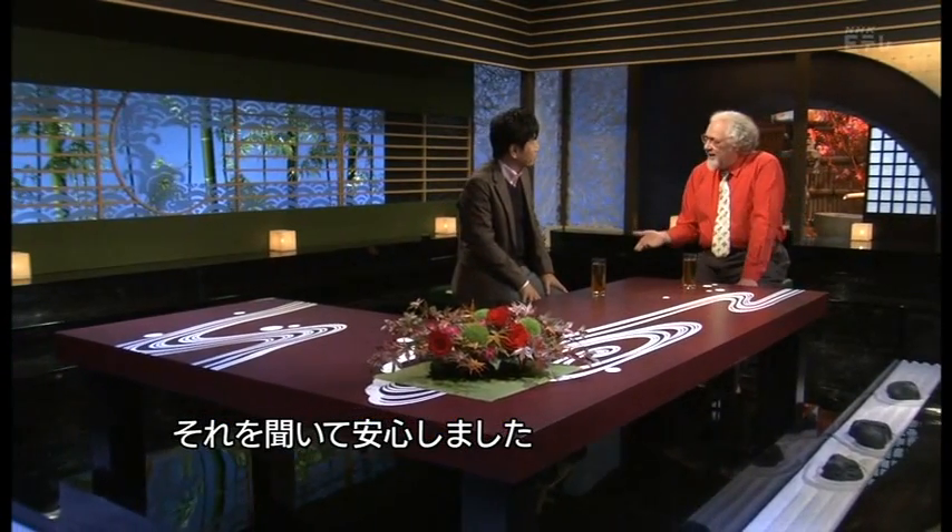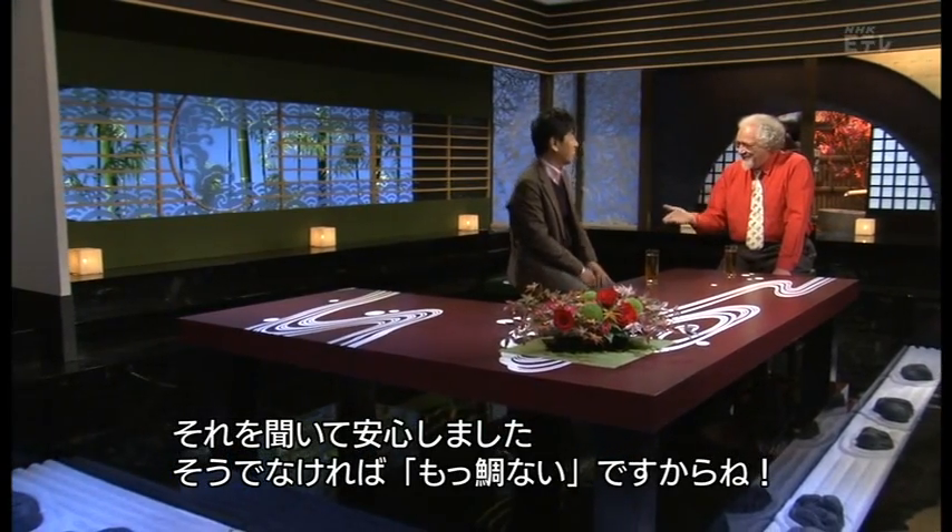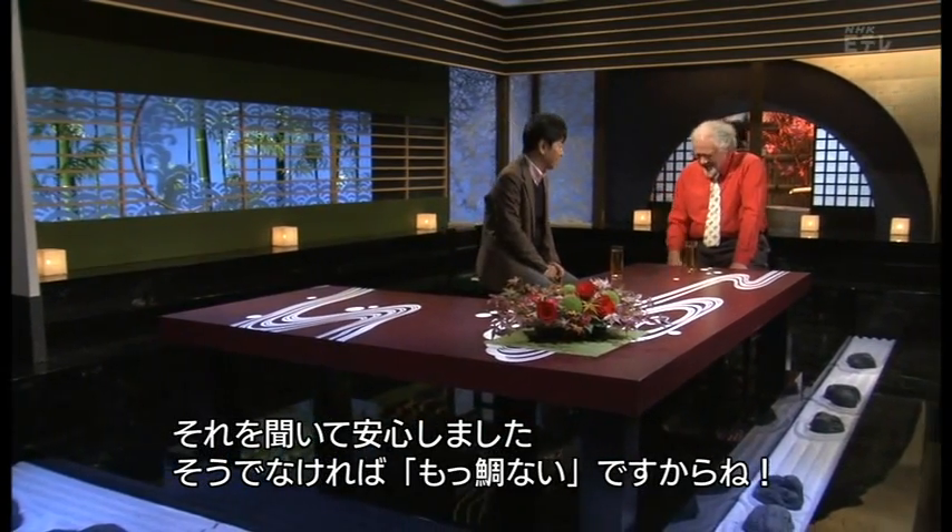Well, that's good to hear. Otherwise, it would be… Mo Tai? You're right, you're right. Sorry, sorry. That's very funny. Thank you.